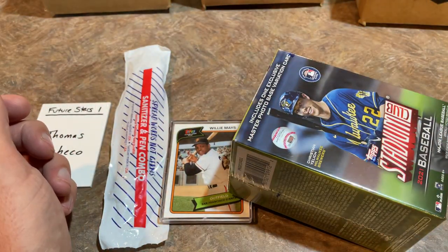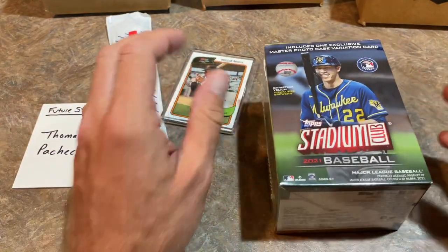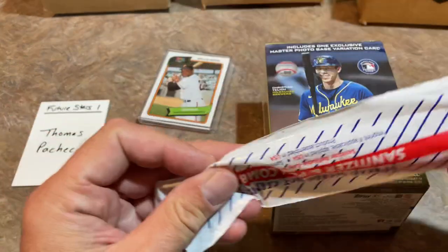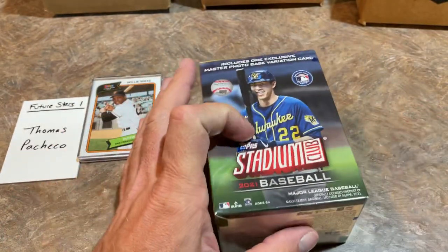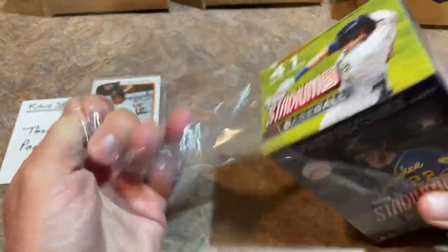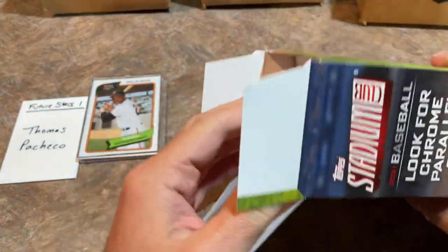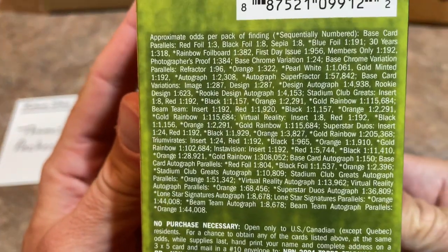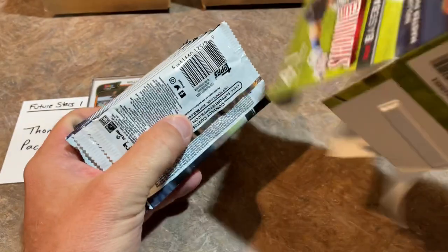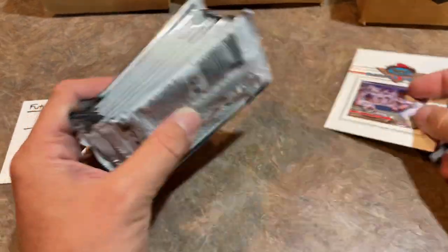So Thomas, you're up first. Let's see what we can find for you. We'll start by opening up your blaster box, then we'll check out the five cards in your set. So here we go — Stadium Club. I'd like to find an autograph in here. Chances of finding one are roughly one in every 18 or so boxes — that's what the odds say. There's that box topper — looks like you've got yourself a Cal Ripken Jr. Pretty cool.